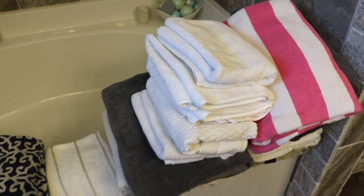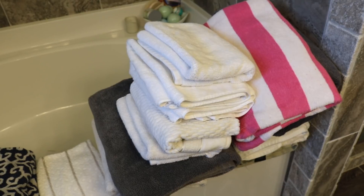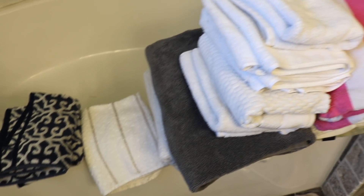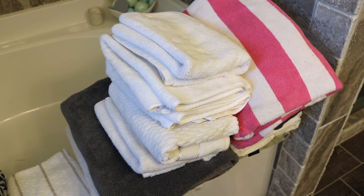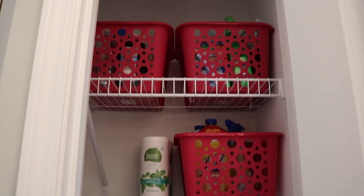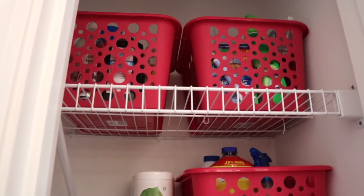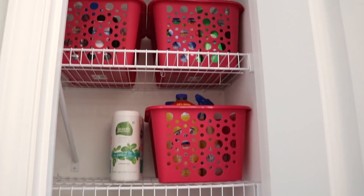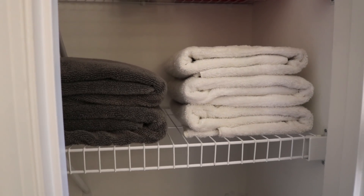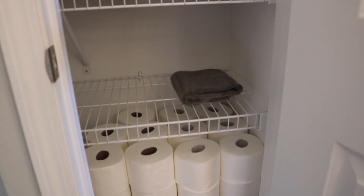I'm going to get rid of all of these towels — we have way too many. I am keeping a few as dog towels or just towels for outside use. I'm going to change out the hand towels in here — the white one is going to go in the guest bathroom. I only kept six towels for Chaz and I to use because that's all we need if we're staying on top of laundry. The linen closet looks so much better. I plan on labeling these pink baskets so I know which cleaners are in them, and we'll just use those up before we move.